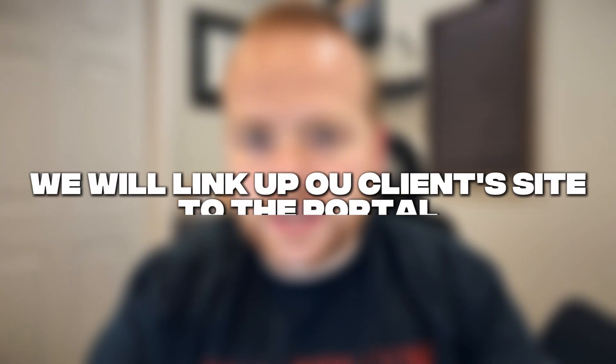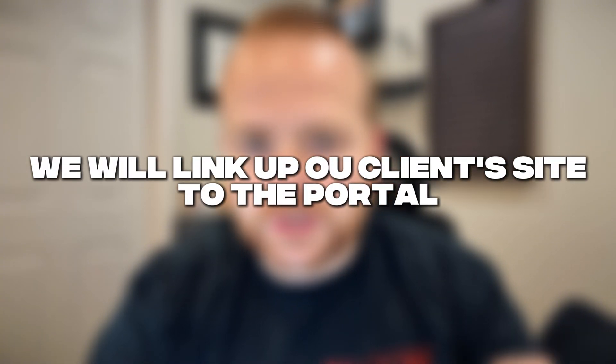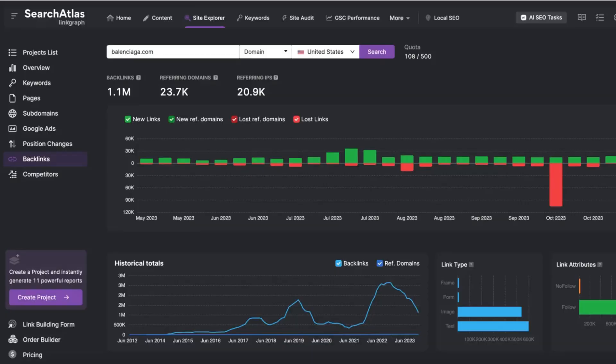If you aren't optimized to show up at the top of Google, you're potentially losing out on thousands of dollars of business a month. One of the first things we do with Search Atlas is link up our client sites to the portal — connecting their Google Search Console, Google Analytics, and getting all the data we need in one central location.